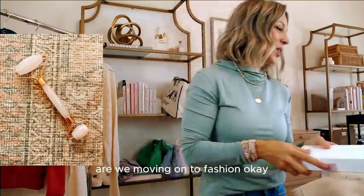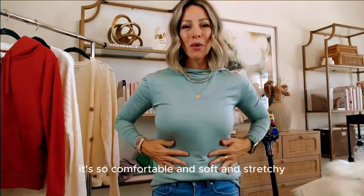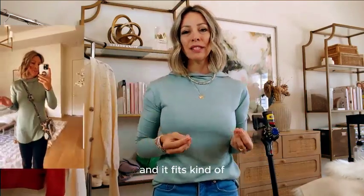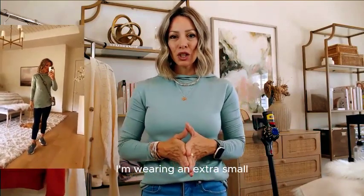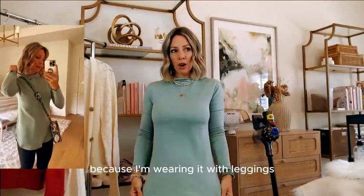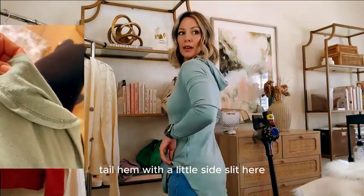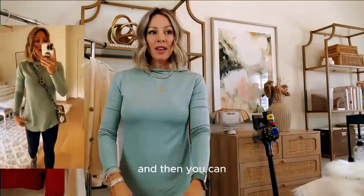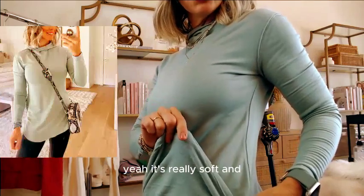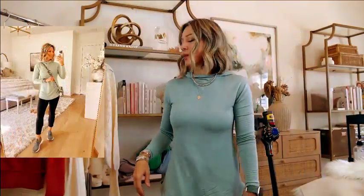Moving on to fashion — get this little hoodie. It's so comfortable, soft, and stretchy. It fits true to size and kind of slim fitting. I'm wearing an extra small. I think this color is so pretty and it's only $23. You can see I'm wearing it with leggings — see how long it is? It's a shirt tail hem with a little side slit, and it's really soft and lined on the inside.